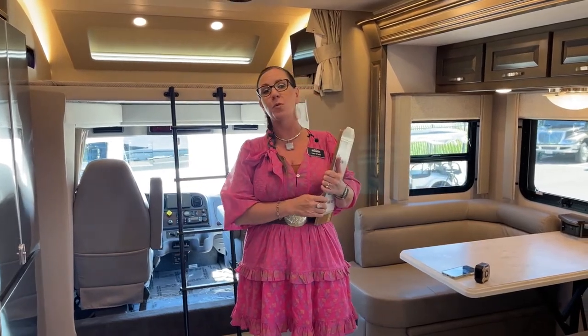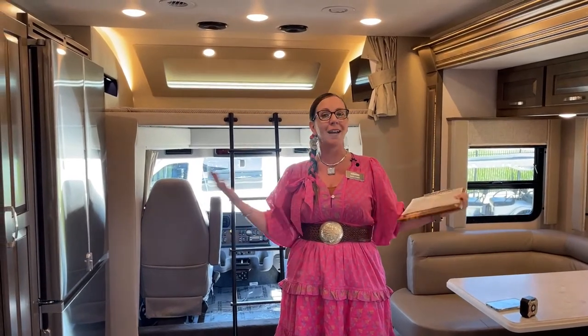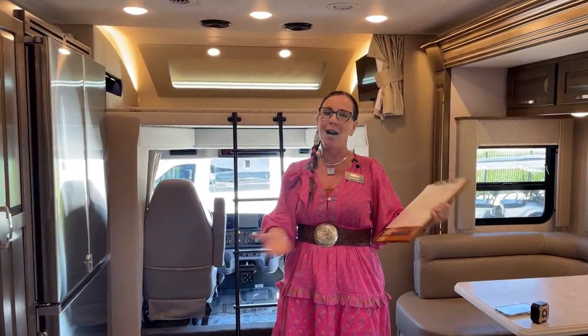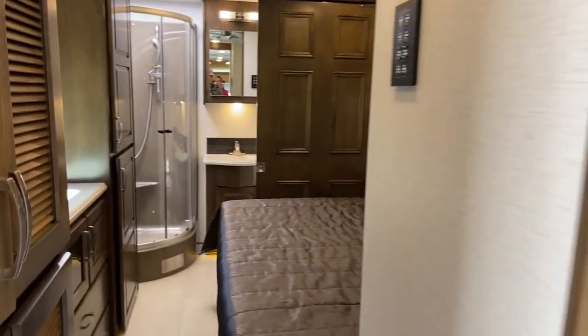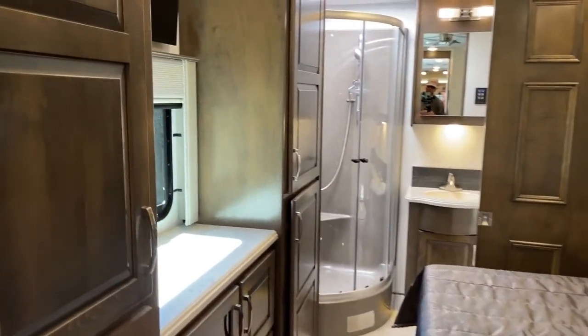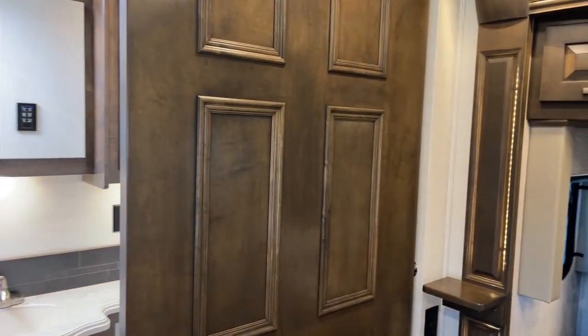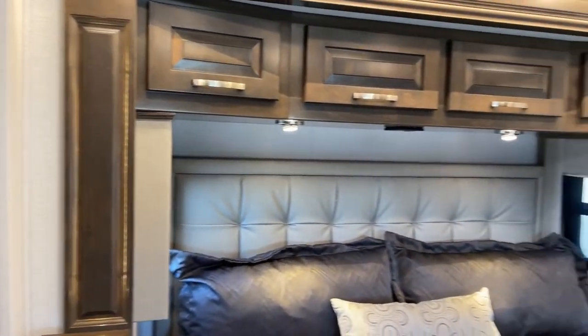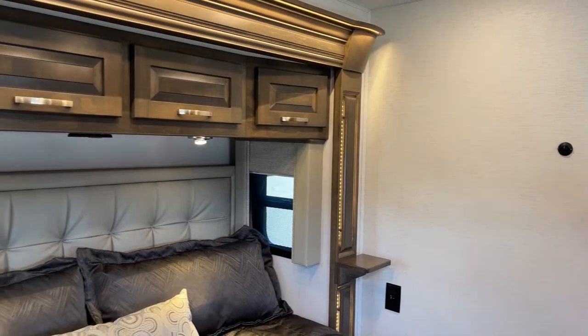Today is so exciting because we're looking at a 2023 Verona LE LRB — the first 2023 we've seen with this bunk over cab. We're going to talk about some of the new features in the 2023 model. First and foremost, you're looking at this new cabinet color called Woodstock, which is fantastic. We also have a new Harbor interior, so here are those grays so many of you have been asking for. We're also looking at a Snow Drift exterior today, and this is a bath-and-a-half model.